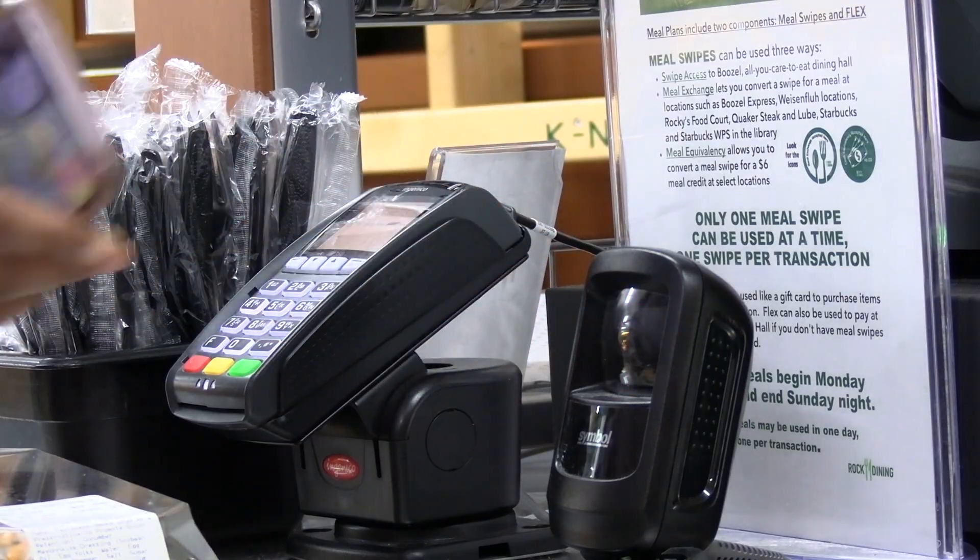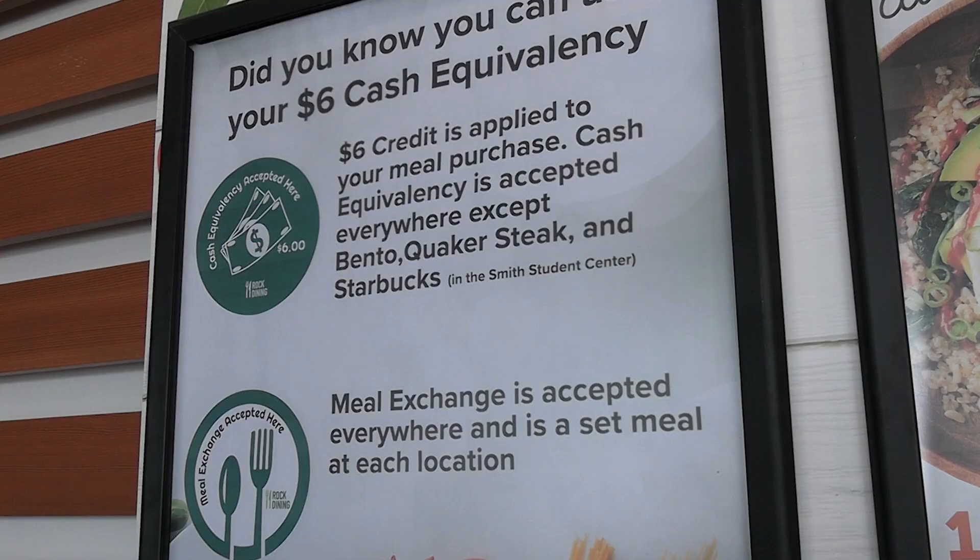The number of swipes per visit also has limitations. When we come up to the register, we're only allowed to do one meal swipe per transaction, and we can do two per every time we come up to the register. Then you have to get to the back of the line and you can do two more.